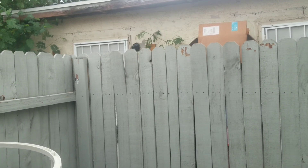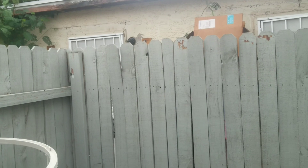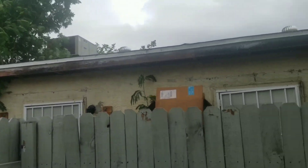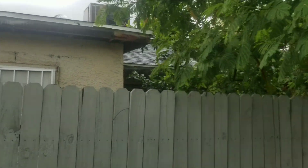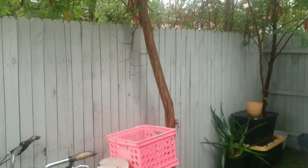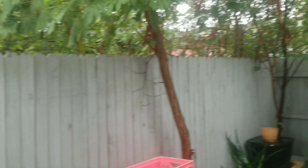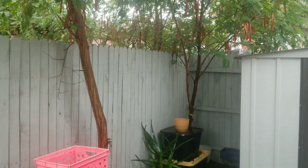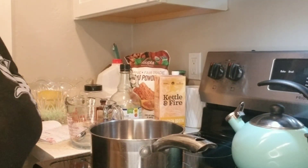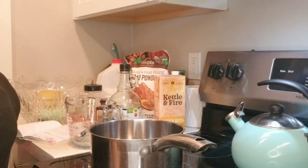Hey guys, welcome back, and if you're new here, welcome! It's a rainy day here and 55 degrees in Arizona, so it's a chilly day — a great day to make some warm, cozy bone broth hot chocolate.